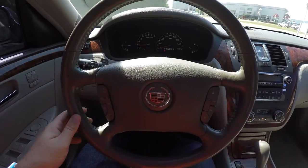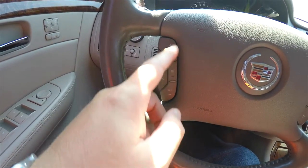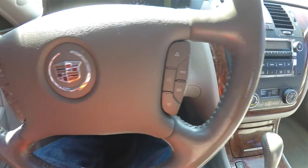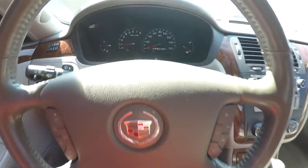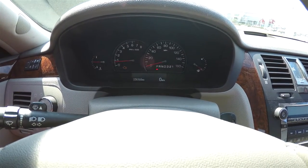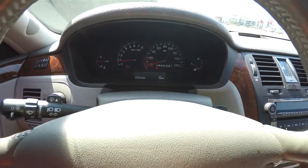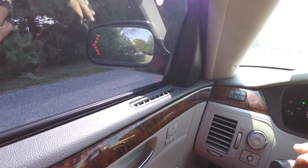On your steering wheel, you have the heated steering wheel control, cruise controls, audio controls, and Bluetooth controls. The vehicle currently has 156,916 miles on it. The side view mirrors also have integrated turn signals in them.